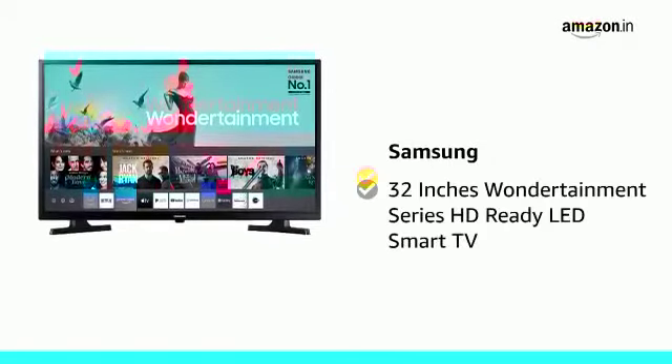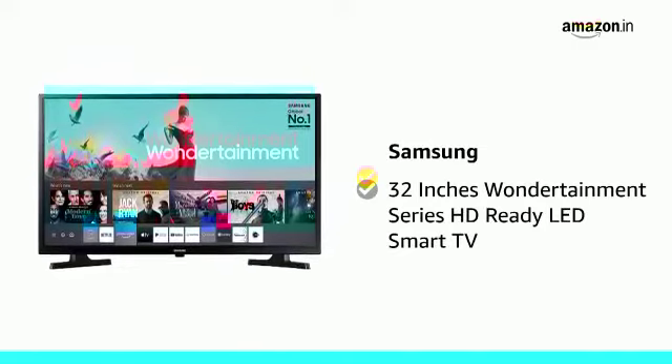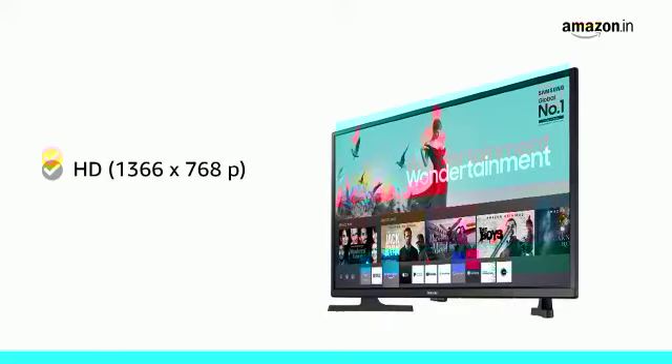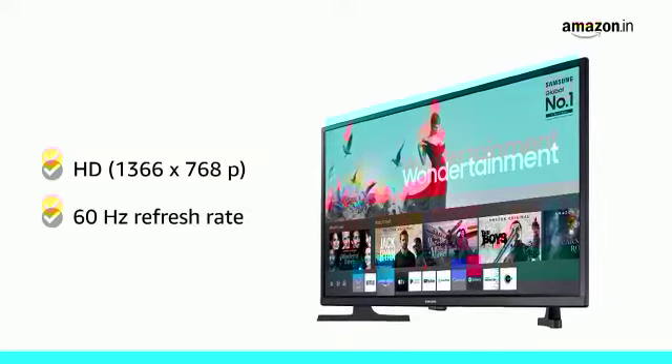Presenting Samsung 32-Inches Wondertainment Series HD Ready LED Smart TV in the color Glossy Black. With an HD resolution of 1366x768 pixels and 60Hz refresh rate, this TV gives the best viewing experience.